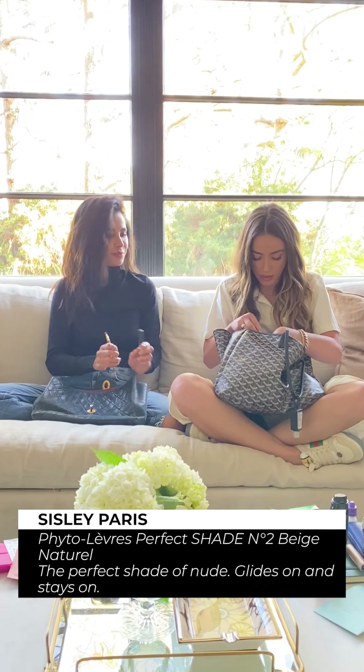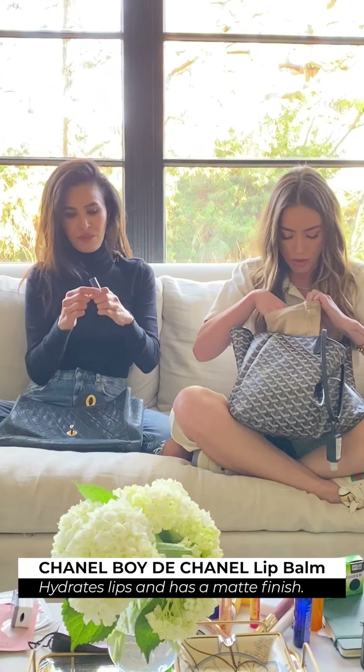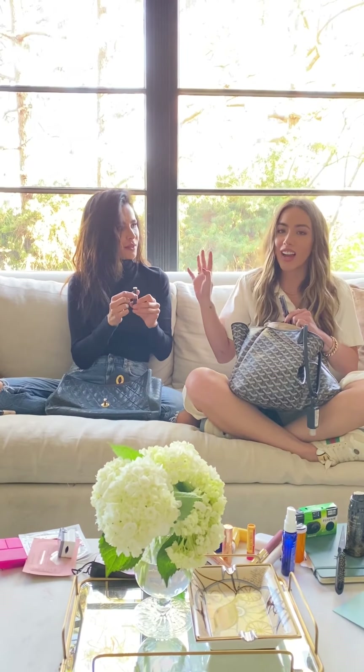Love this concealer. This is a Bare Minerals liquid mineral concealer — super good with coverage, but super lightweight as well. A nice little nude lip liner, also by Sisley. Beige neutral — my go-to.